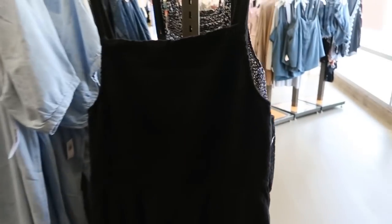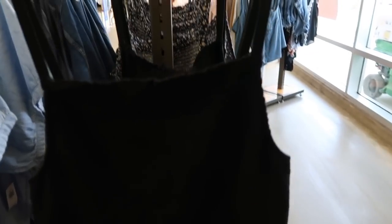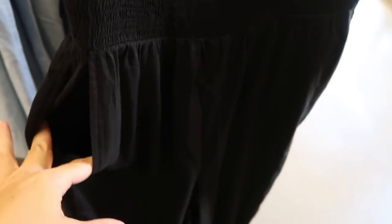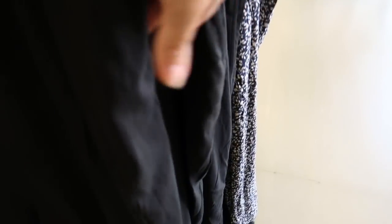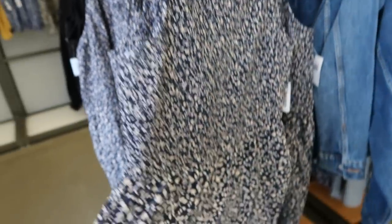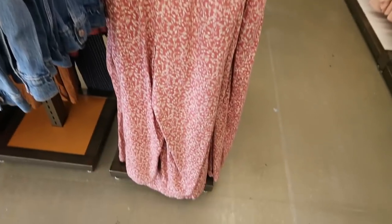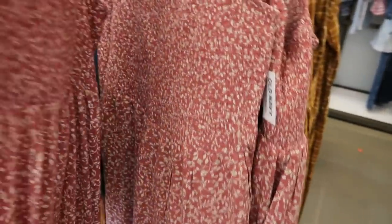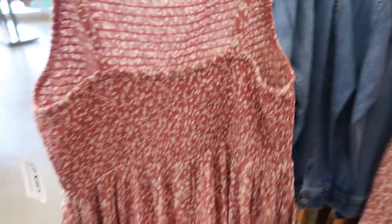The first thing I'm seeing is this little smock jumpsuit — it has a square neckline, thin adjustable straps, pockets, and then a wide leg bottom. It comes in black, blue and beige floral, and pink floral. These are normally $44.99.